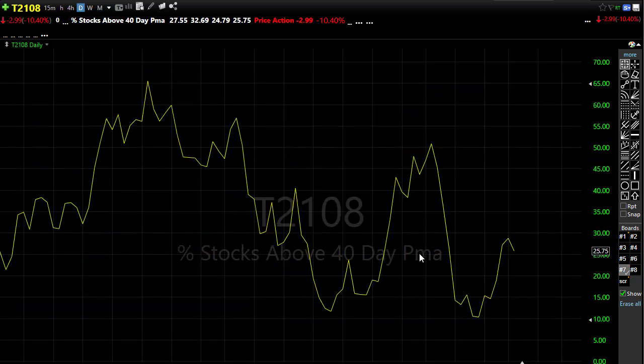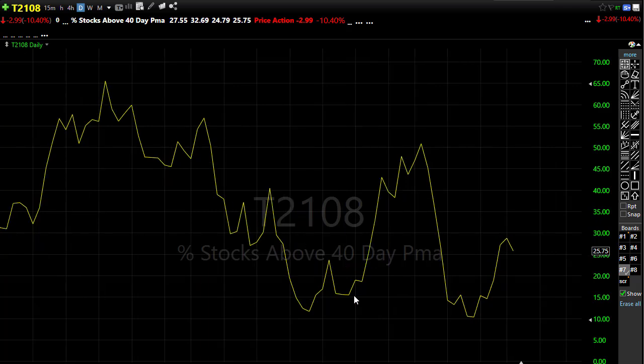Let's take a look at our T2108. T2108 pulled back yesterday but the good news is it didn't crush all the way back down. The selling yesterday seemed to be rather controlled. We've got about 25-26% of the stocks holding above their 40-day moving average — that's pretty tough to build a strong bullish case on, but at least it's better than seeing this push all the way back down through support levels. We're kind of hanging in there on T2108.